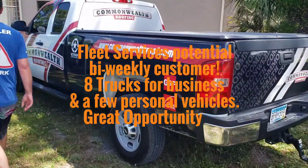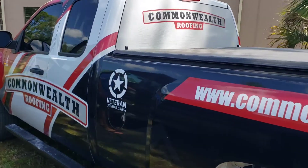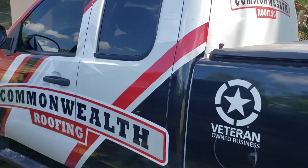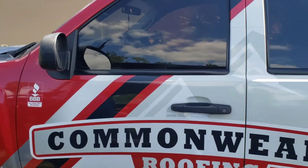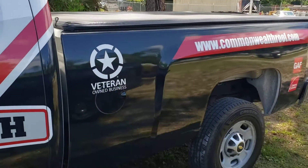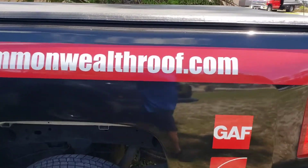Me and Kyle have gotten here on day one with the new fleet account, Commonwealth Roofing. We've got some pretty sweet trucks here. We were actually coming to do a Denali originally — a 2020 Denali — that was not here when we got here.